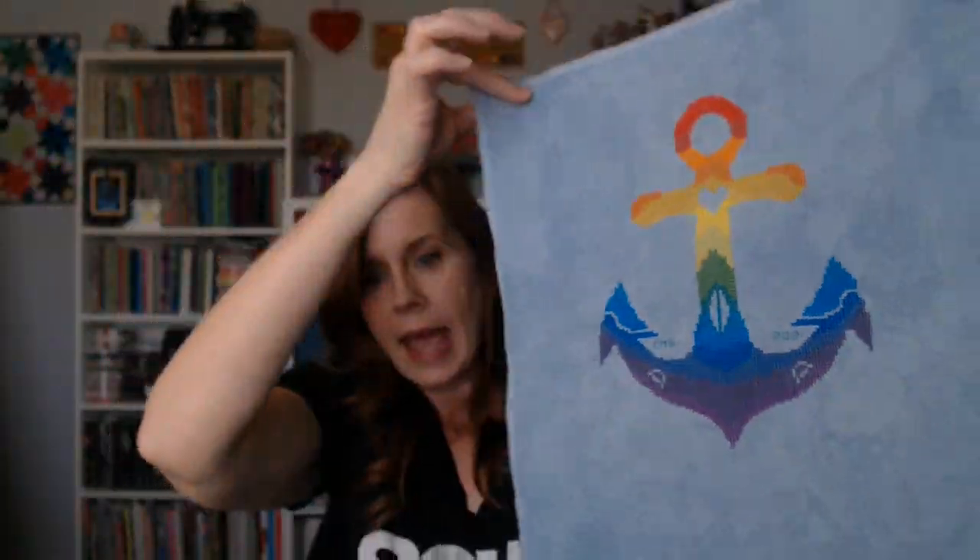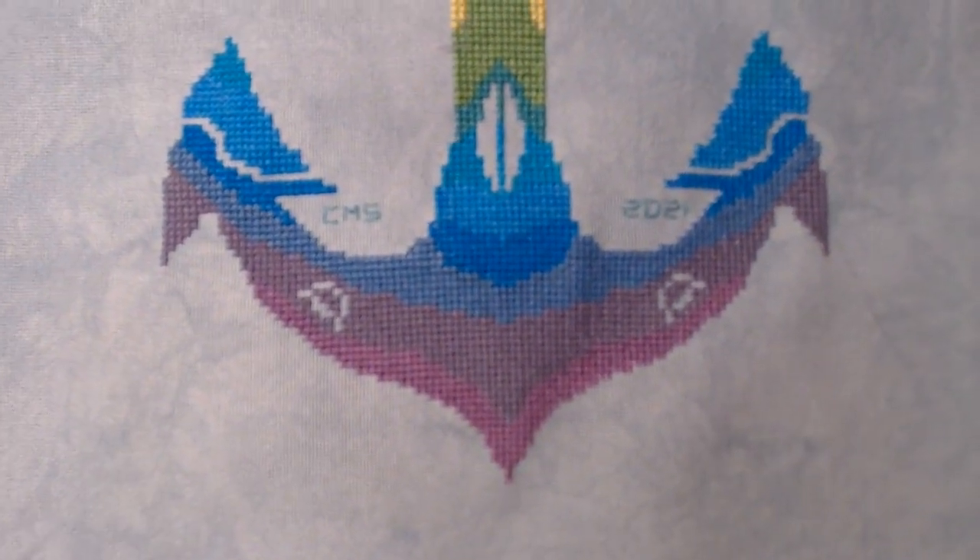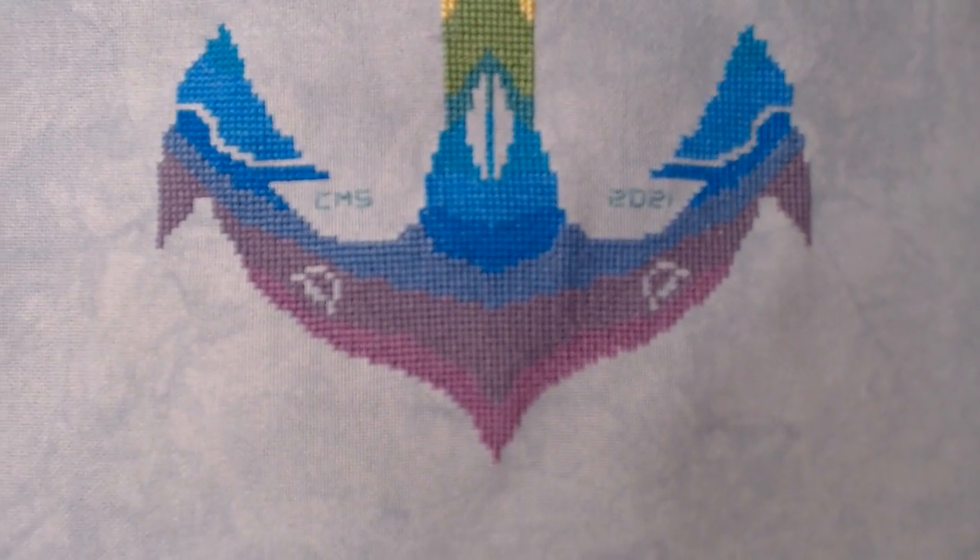On Friday I got the entire anchor part done except for a little smidge of purple at the very bottom. Last night I finished the purple and I'm super happy. I did get my initials in there — just initials and the year — in the little well area of the anchor hooks.